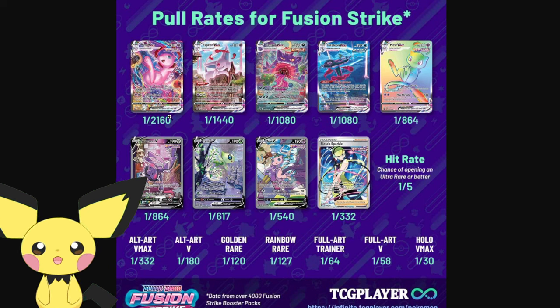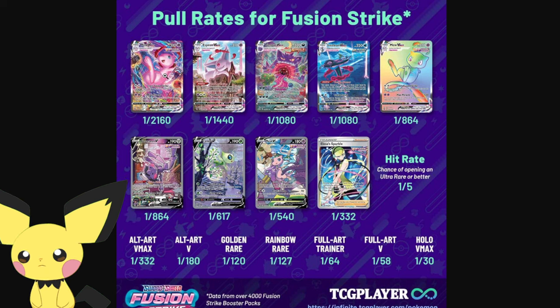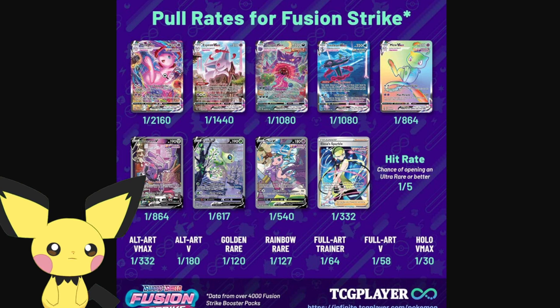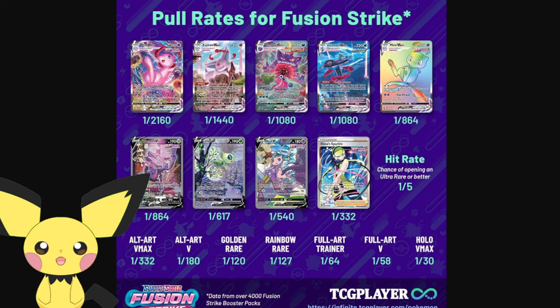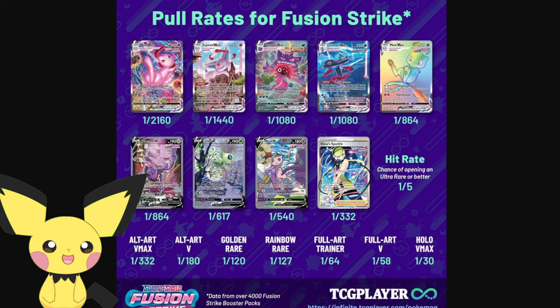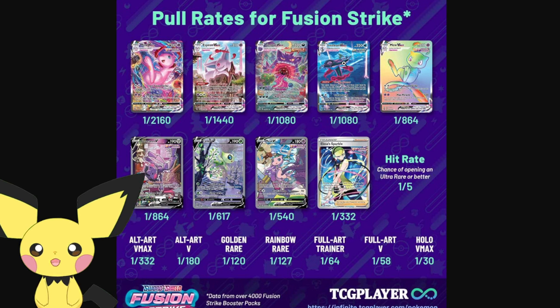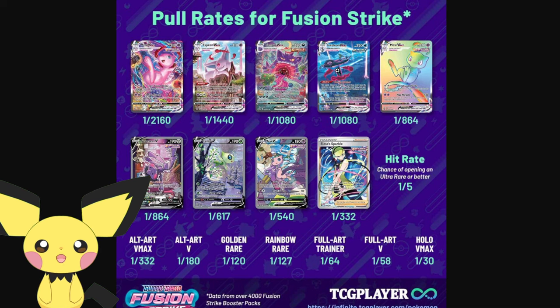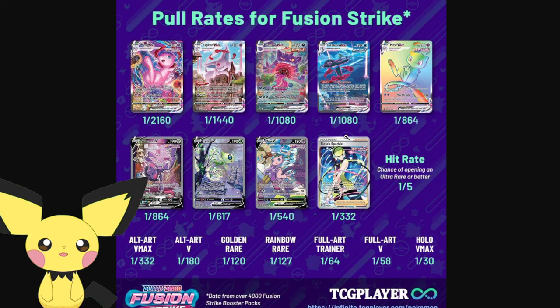We see Mu here - hardest to pull out of any card on this list according to the 4,000-pack data. This means Mu VMAX should have been the highest card in value, but both Esveon VMAX and Gengar VMAX shot up above Mu VMAX. Interestingly, if you look at this data, Inteleon and Gengar are the same in terms of pull rate. Yet one held tremendous value and one was very low-end for the longest time. Inteleon was actually harder to pull than Mu V, Celebi V, and Genesect V. At one point, Inteleon was below Mu VMAX, Genesect V, Celebi V, and Mu V - only more expensive than the Elisa Sparkle.